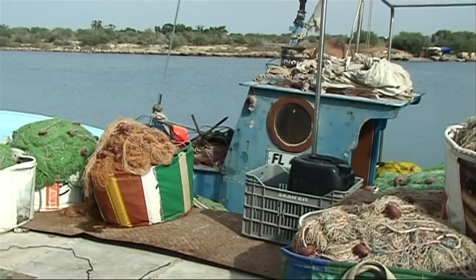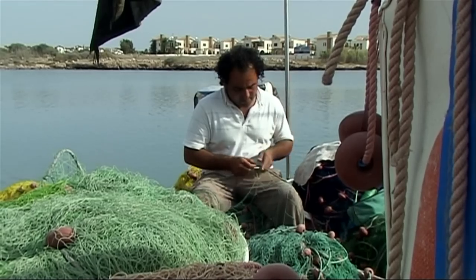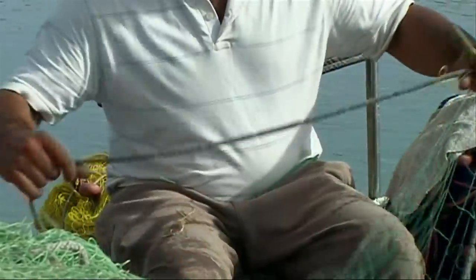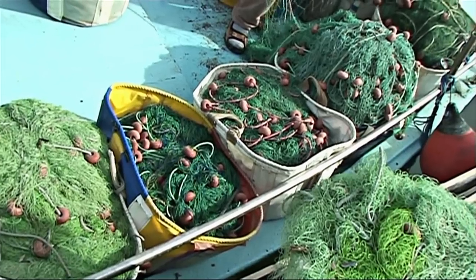Picture perfect, with fishermen on small boats mending their nets. Here, time stands still and a strong sense of calm and relaxation takes over.